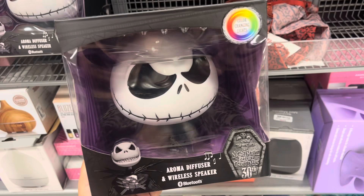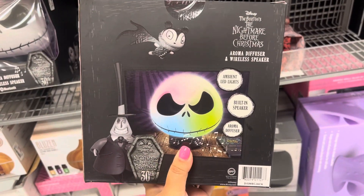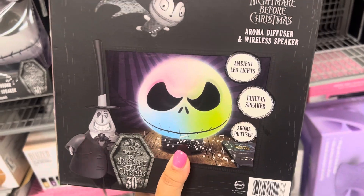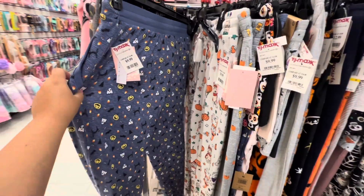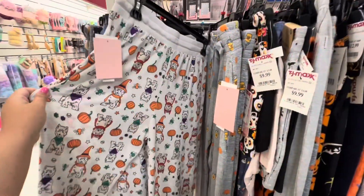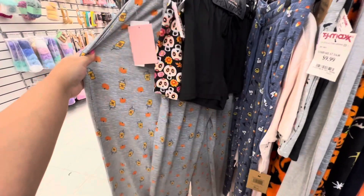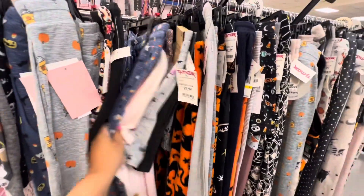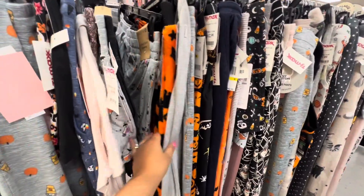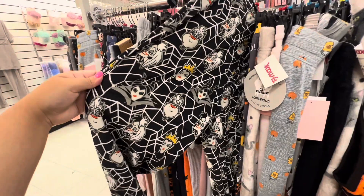I found this aroma diffuser — I thought it was pretty cool and interesting, especially if you're a Nightmare Before Christmas fan; pretty sure you guys would like this one. And then of course they have all their fall and Halloween pajamas. Sometimes they have like the cutest pajamas ever — like this one, it has the little pumpkin spice lattes. Super cute and they're all so cozy and really affordable.